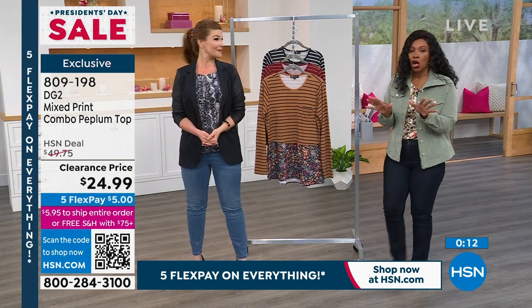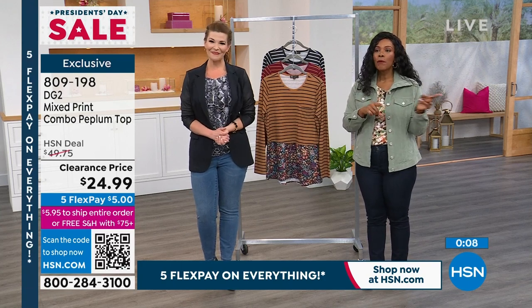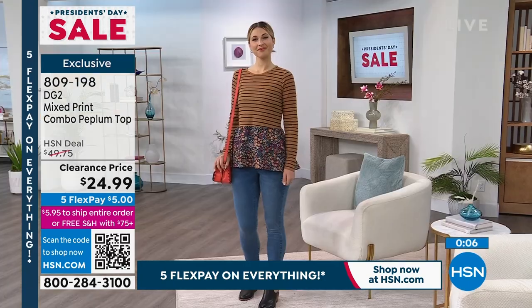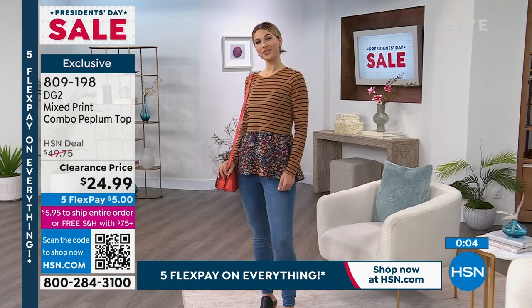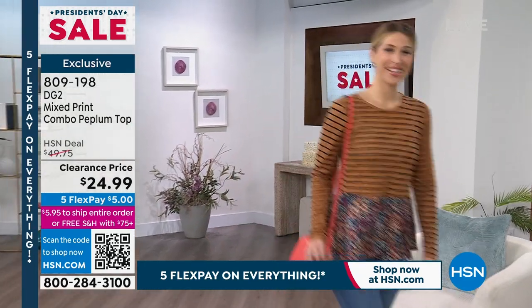We're going to take a quick break — a lot of you are calling in for this top, for the jacket, for the turtlenecks. When we come back, we're going to do a five and five. We've got so much more clearance and markdowns to come.